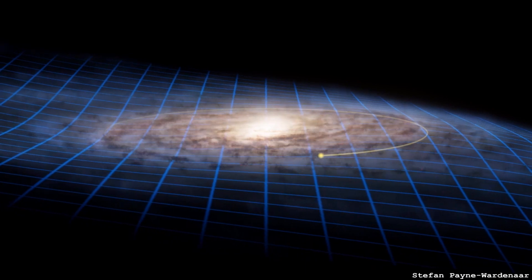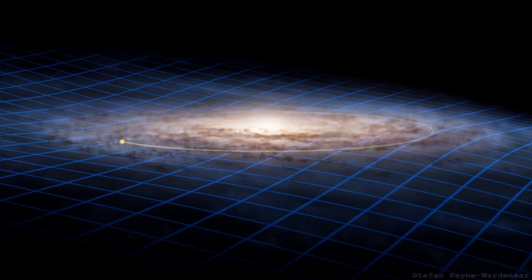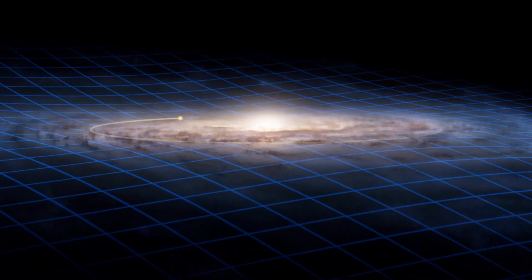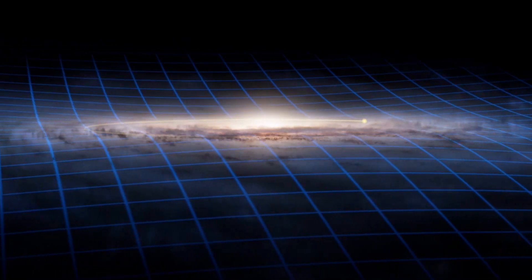M86 is a bit flattened, so you'd expect it's rotating. When something rotates, one side should be coming towards you and the other going away. After removing the galaxy's overall motion, you should see the rotation causing the flattening — like the Milky Way's rotating disk. Since M86 is flattened, you'd expect rotation around the minor axis: one side blueshifted, the other redshifted. But that's not what you see at all.